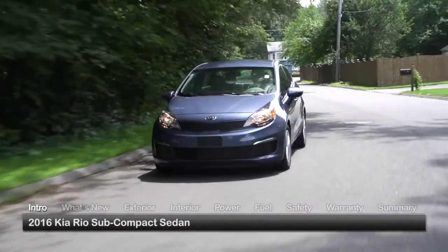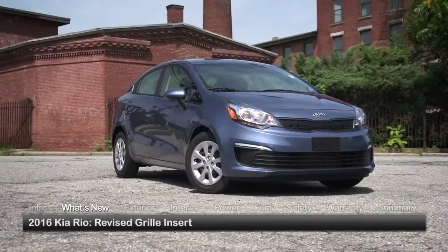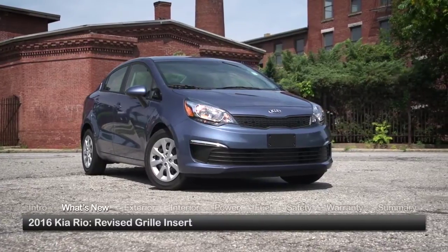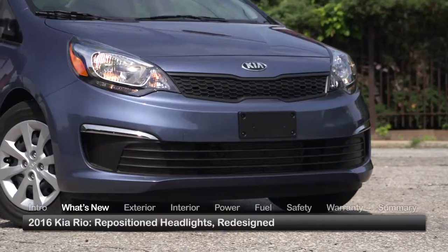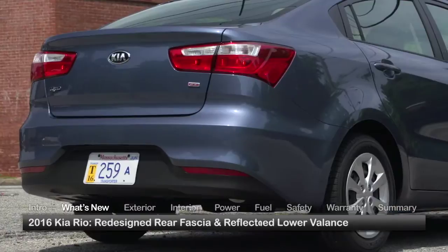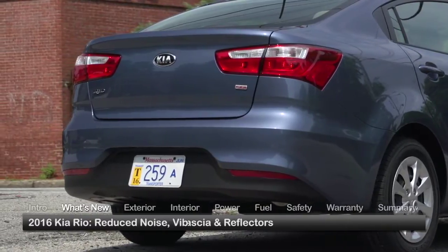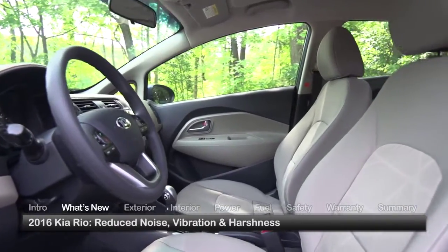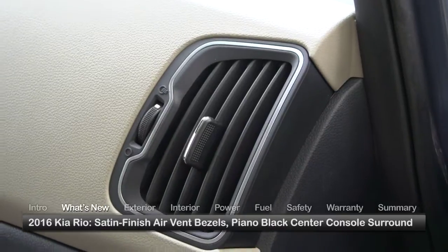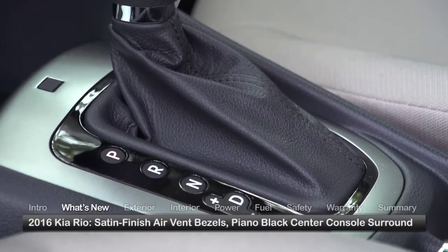Trims for the four-door Rio include the base LX, EX, and top-of-the-line SX. For 2016, the Rio gets an exterior refresh with a revised grille insert that mirrors the current Kia styling ethos, while repositioned headlights and a redesigned lower valence create a more assertive look. The redesigned rear fascia and reflectors contribute to the stronger appearance. Meanwhile, the interior benefits from more foam insulation to reduce noise, vibration, and harshness, while new satin finish air vent bezels and a piano black center console surround add subtle sophistication.